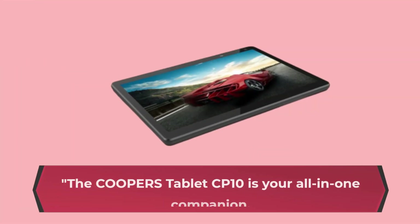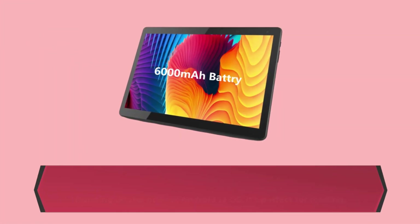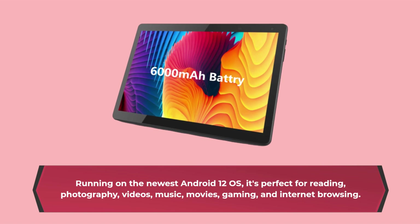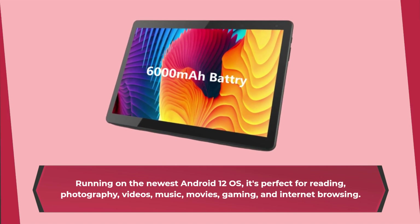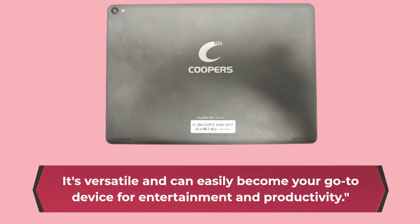The Cooper's Tablet CP10 is your all-in-one companion. Running on the newest Android 12 OS, it's perfect for reading, photography, videos, music, movies, gaming, and internet browsing. It's versatile and can easily become your go-to device for entertainment and productivity.